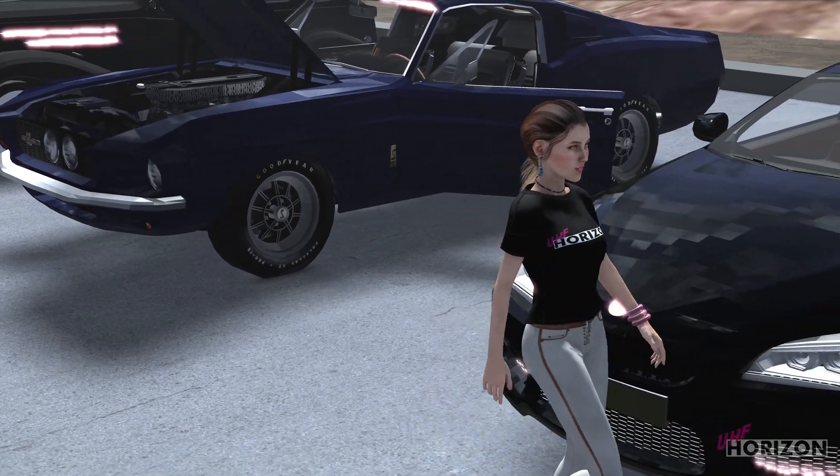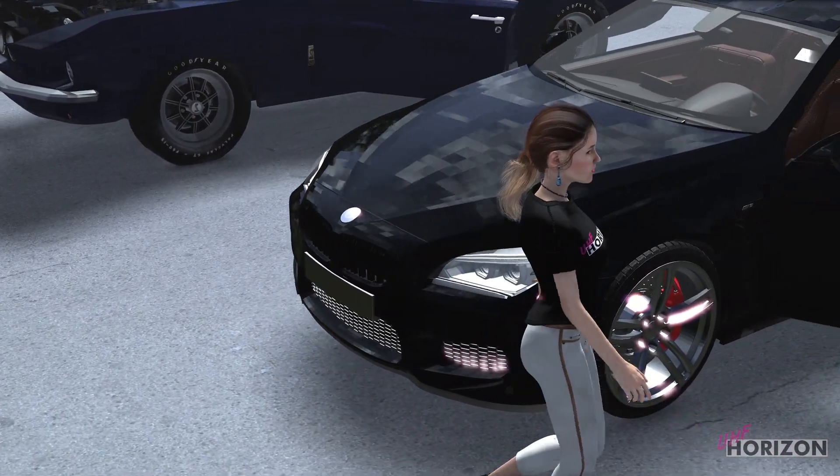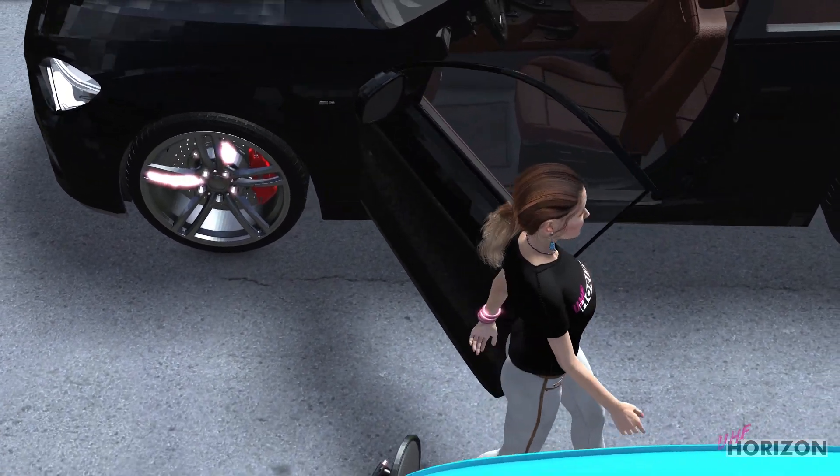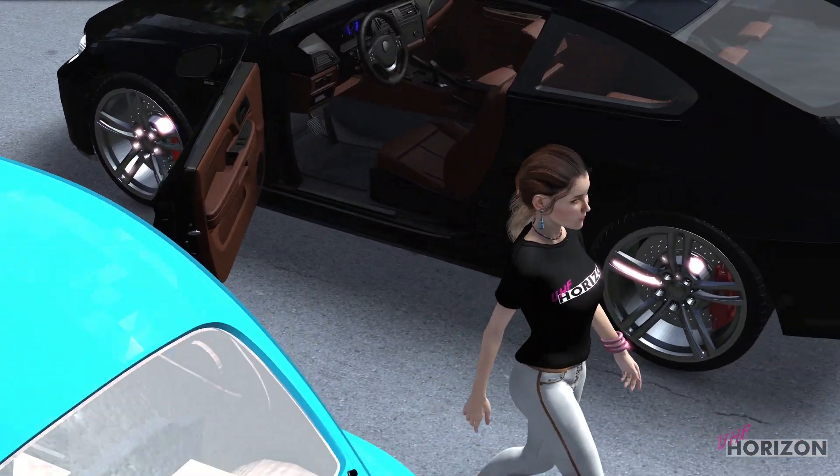The upper class car has basic functionality with working doors, pedals, and steering wheel. Make sure to check out Sandra driving in a previous video.